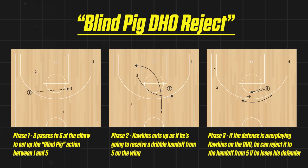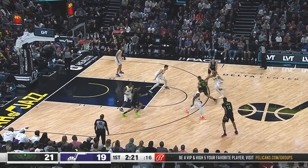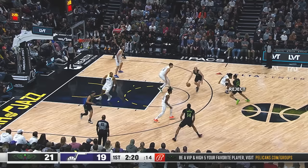The last off-screen play I want to look at with Hawkins is a variant of a blind pig action with Hawkins cutting up from the weak side to get a handoff on the strong side wing. We have the initial blind pig action with Zeller and Alvarado, but since Kessler is in a good position to disrupt it, Zeller is going to skip out on the pass. Hawkins cuts up from the weak side as though he's going to get a handoff from Zeller, but since Colin Sexton is overplaying the screen, trying to keep Hawkins from using it, Hawkins just rejects the first handoff to leave Sexton behind and gets an open look from three off the second handoff.